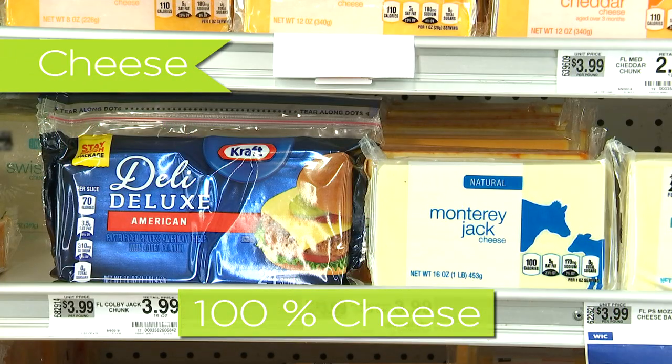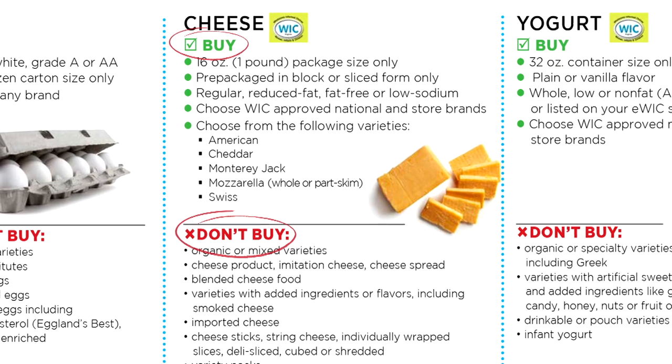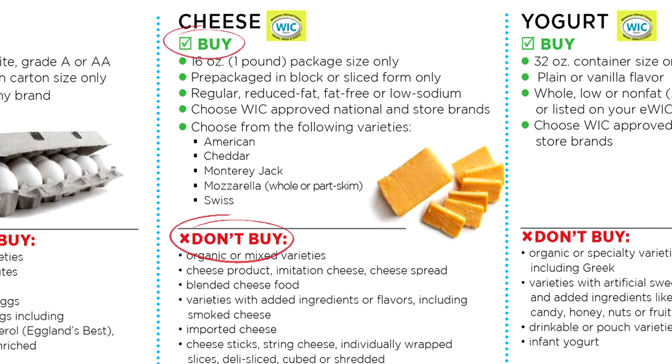Cheese: 100% cheese, pre-packaged, blocked or sliced. No sticks, cubes, or deli sliced. In 16 ounce, one pound package size only. Check the buy and don't buy sections for more information about variety. Look for the shelf label.